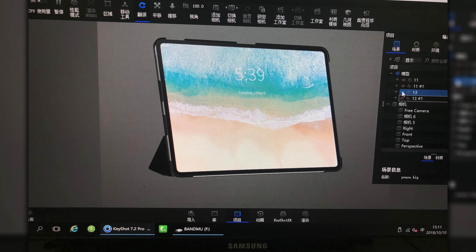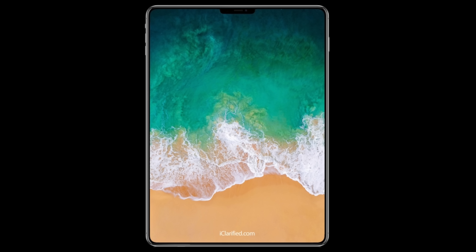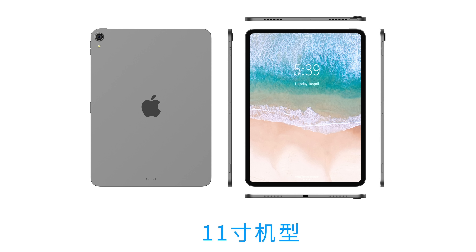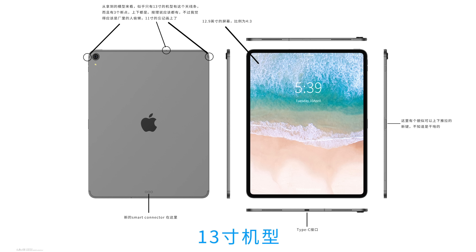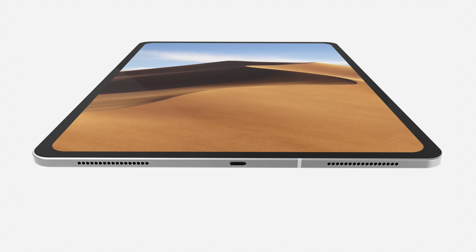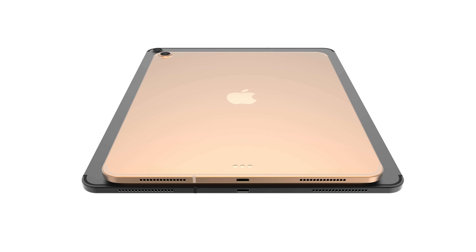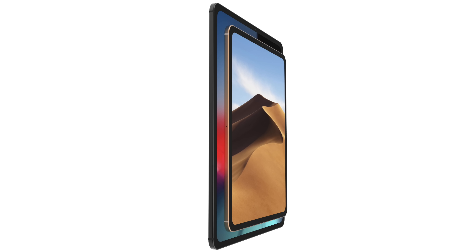It looks absolutely incredible with the full-screen display. The schematics show it'll be 5.86 millimeters thick. Compared to the current 10.5 inch at 6.1 millimeters, it's 0.2 millimeters thinner and in a smaller overall package — you're getting the same size display in a smaller iPad. It looks amazing, with a smaller form factor all around, and this goes for the larger 12.9 inch version as well, which will become an 11 inch iPad.